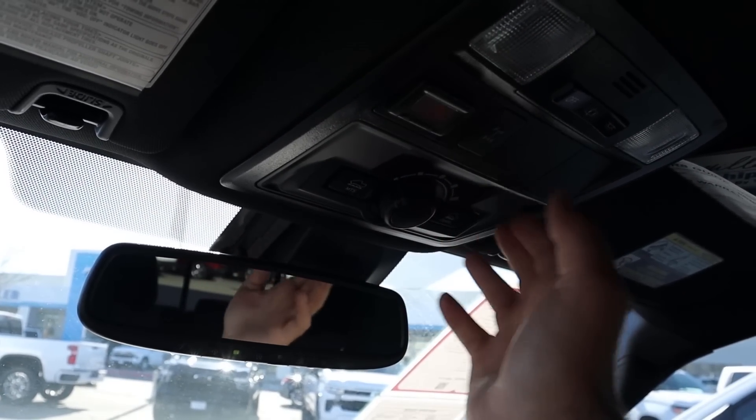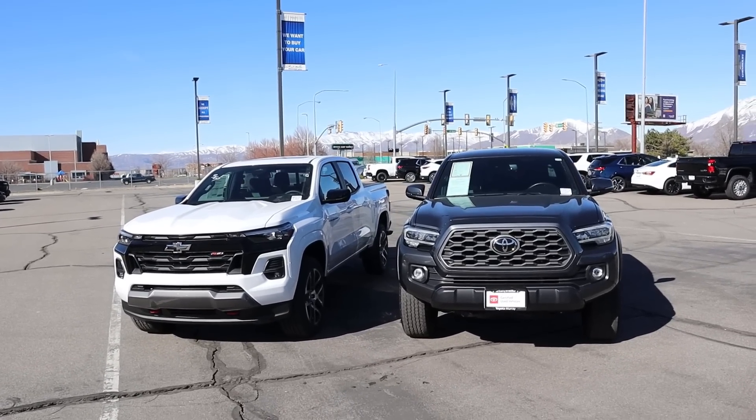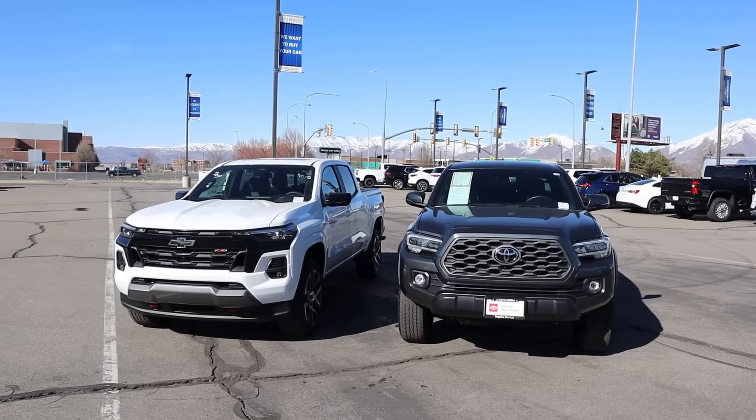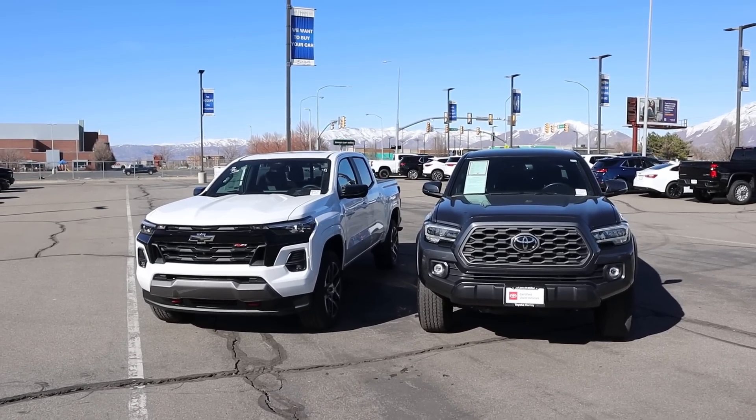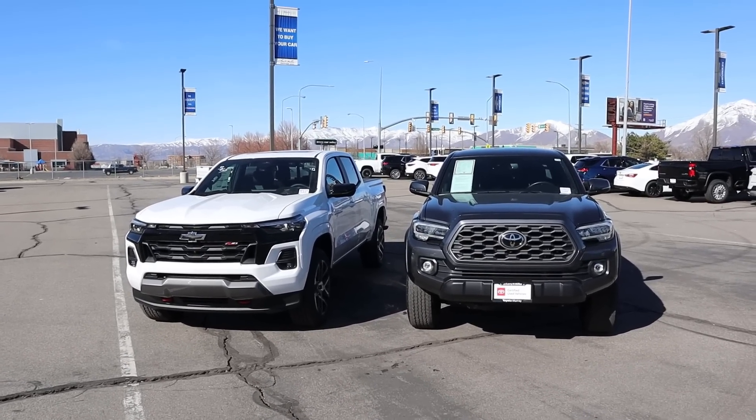When it comes to pricing, both trucks are equipped similarly at around $47,000. A TRD Off-Road with a slightly nicer interior would be about $47,000, and this Colorado is about $47,000 as well — so they're basically the same price, which is why this comparison makes so much sense.